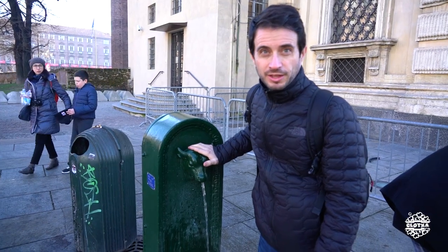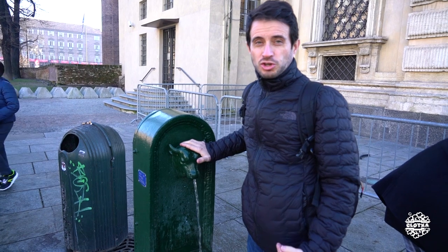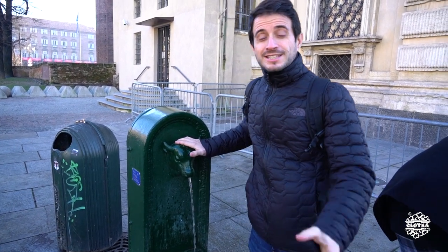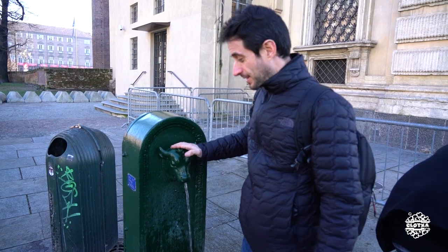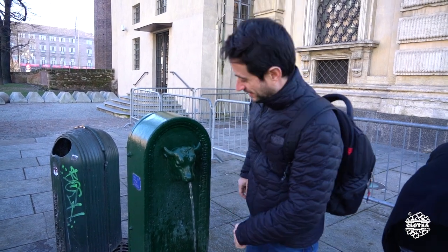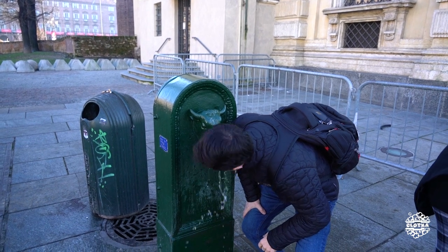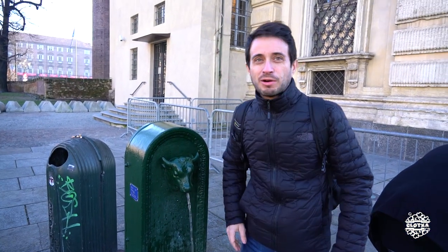El Toro es el símbolo de la ciudad de Turín. Y yo como soy Tauro, pues según dice la leyenda, los Tauro que visitan Turín luego tienen 7 años de suerte. Y además hay que beber su agua.